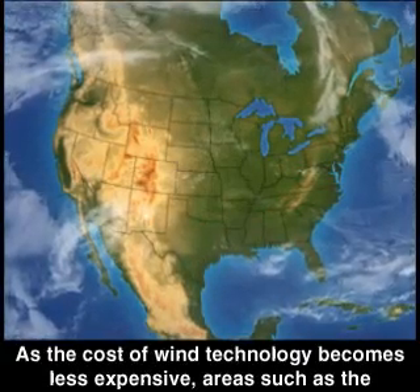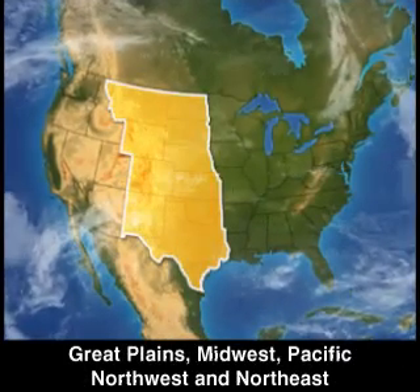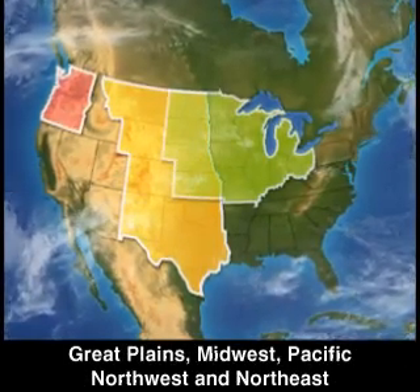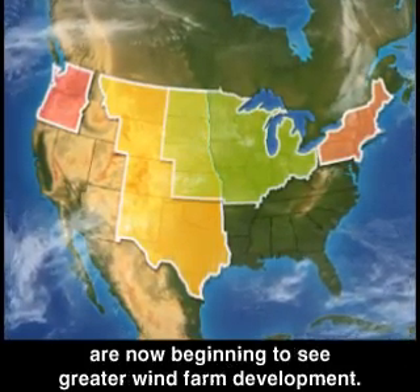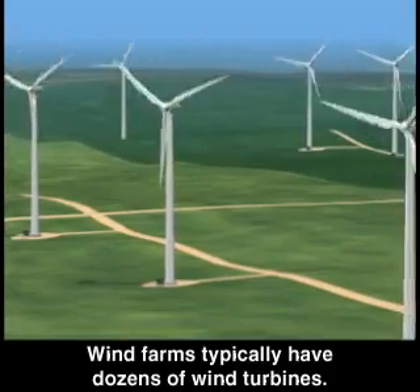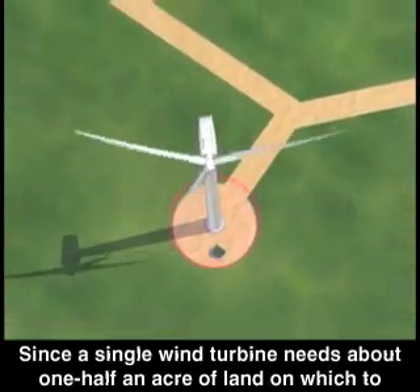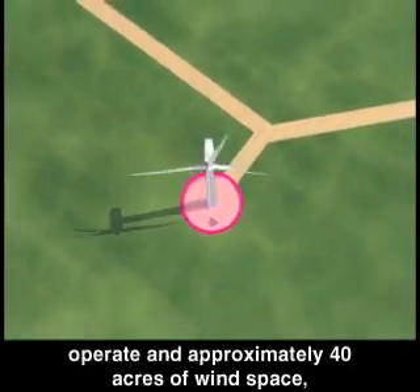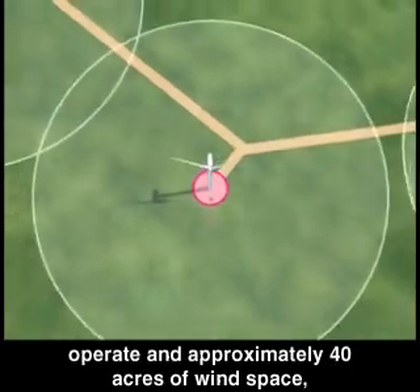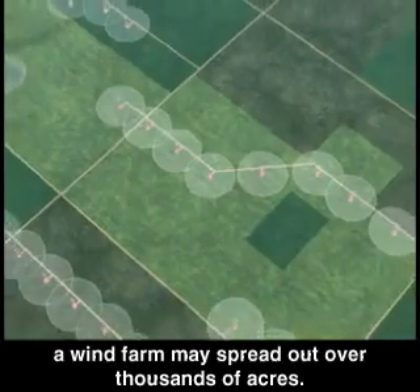As the cost of wind technology becomes less expensive, areas such as the Great Plains, Midwest, Pacific Northwest, and Northeast are now beginning to see greater wind farm development. Wind farms typically have dozens of wind turbines. Since a single wind turbine needs about one-half an acre of land on which to operate and approximately 40 acres of wind space, a wind farm may spread out over thousands of acres.